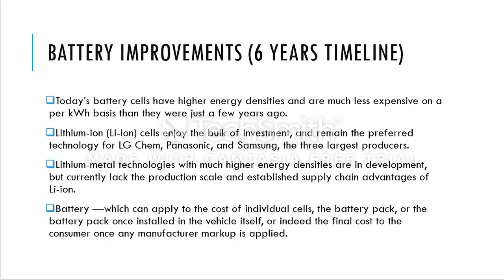When we talk about battery cost, what do we actually mean? Whenever a battery is referenced, it implies the cost of individual cells, the battery bag, or perhaps the battery pack already installed in a vehicle. For instance, if you go to Tesla.com and buy a new vehicle, you get a battery with a duty cycle of about 10 years already installed. The final cost is what the consumer pays after any manufacturer markup is applied.